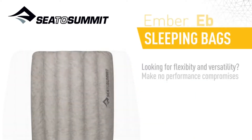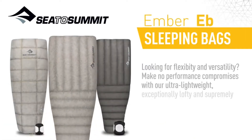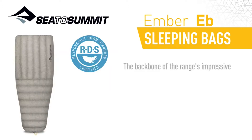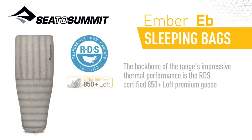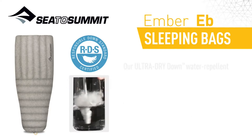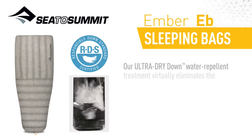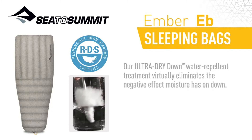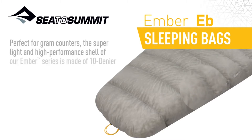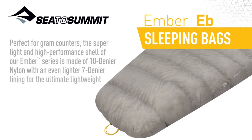Looking for flexibility and versatility? Make no performance compromises with our ultralight weight, exceptionally lofty and supremely compressible Ember Quilt. The backbone of the range's impressive thermal performance is the RDS certified 850 Plus Loft Premium Goose Down. This incredibly lofty insulation not only compresses to keep pack size down, it's also feather light. Our ultra dry down water repellent treatment virtually eliminates the negative effect moisture has on down. The super light and high performance shell is made of 10 denier nylon with an even lighter 7 denier lining for the ultimate lightweight package.